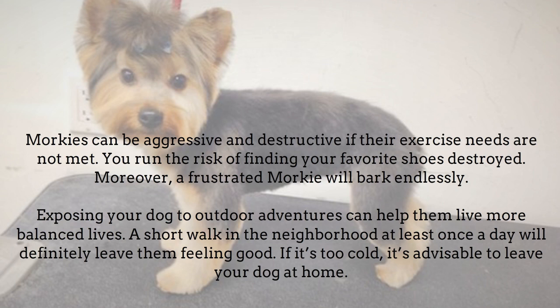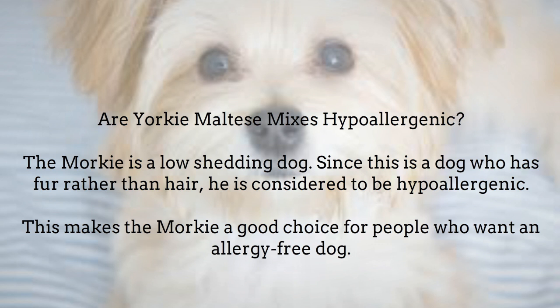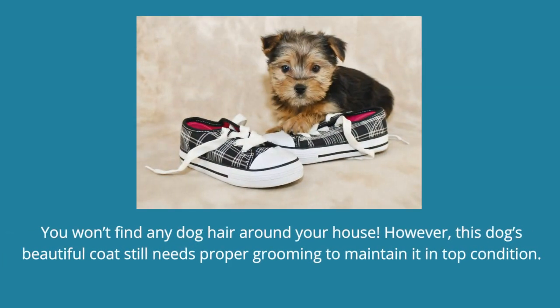Are Yorkie Maltese mixes hypoallergenic? The Morkie is a low-shedding dog. Since this is a dog who has fur rather than hair, he is considered to be hypoallergenic. This makes the Morkie a good choice for people who want an allergy-free dog. You won't find any dog hair around your house. However, this dog's beautiful coat still needs proper grooming to maintain it in top condition.